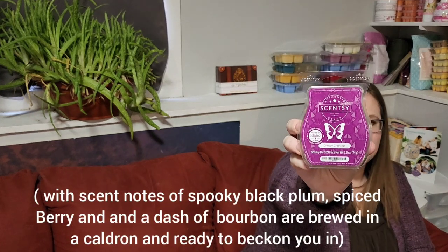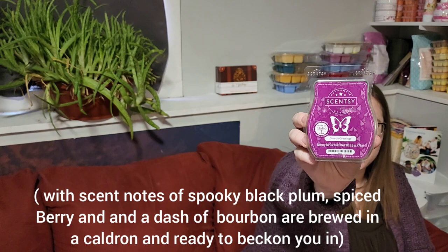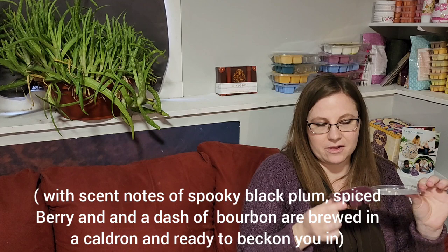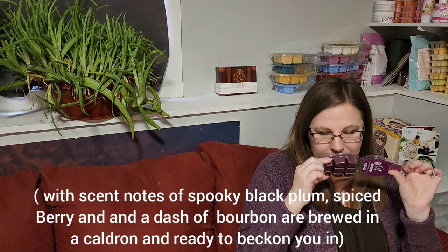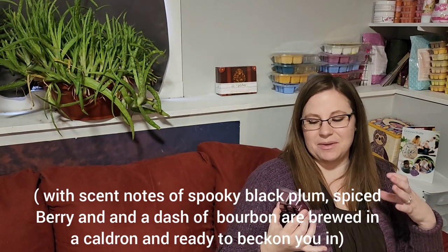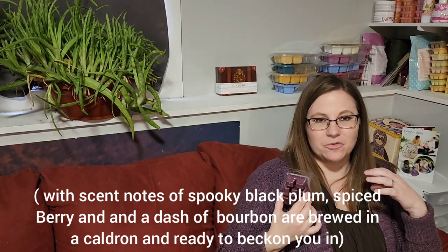Ghostly Greetings — this was a Scent of the Month in September 2020, one of the first bars I put in my club. I'm so glad I get this forever. It's just this very deep scent — it's got plum, divana flower. It's a really nice scent for the fall, but I love it so much that I warm it year round.